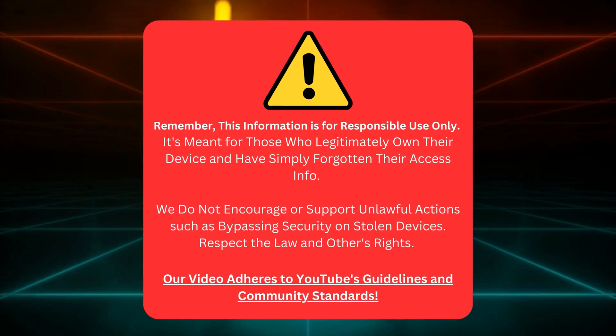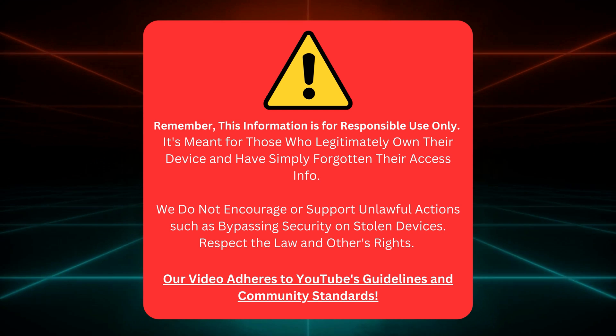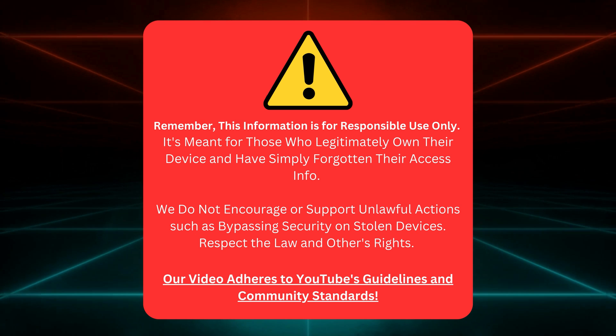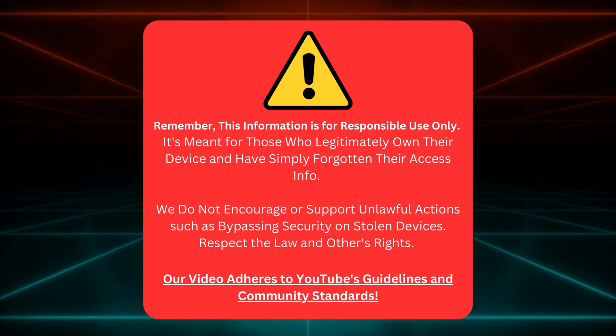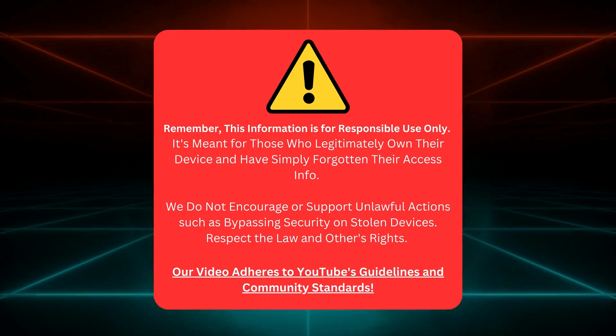Let's be clear here: this info is for honest folks who've lost track of their access details. It's not meant to help crack into devices that aren't legally yours. We're not here to support shady stuff like bypassing security on stolen goods. Let's respect the law and consider others' rights. This video follows YouTube's rules too. All right, with that said, let's get going.